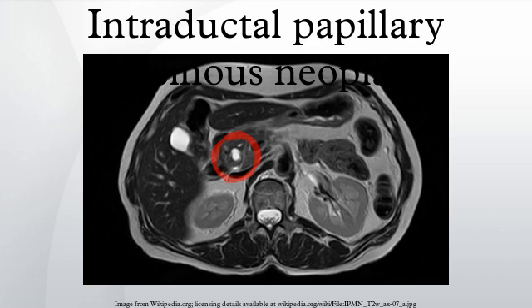Surgery can include the removal of the head of the pancreas, removal of the body and tail of the pancreas, or rarely removal of the entire pancreas. In selected cases the surgery can be performed using minimally invasive techniques such as laparoscopy or robotic surgery.